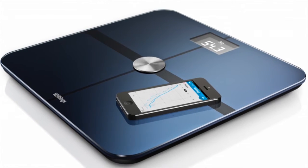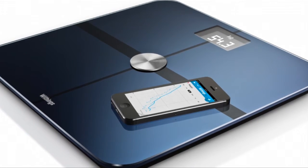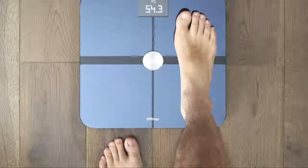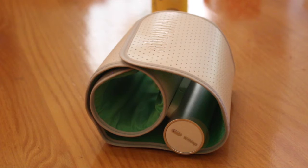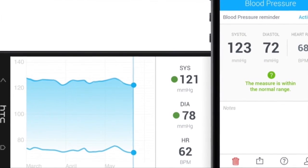This is the Withings Smart Body Analyzer. It's a connected scale but it also reads things like body fat percentage and CO2 levels in the room. And this is the blood pressure monitor from Withings — the nice thing about this is that you can take accurate at-home readings and share these with your healthcare professional.